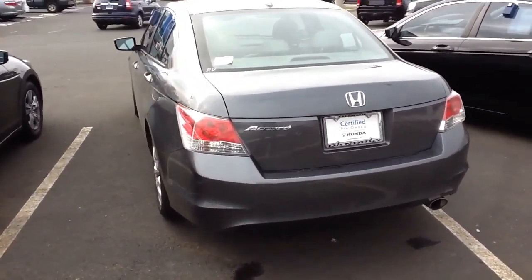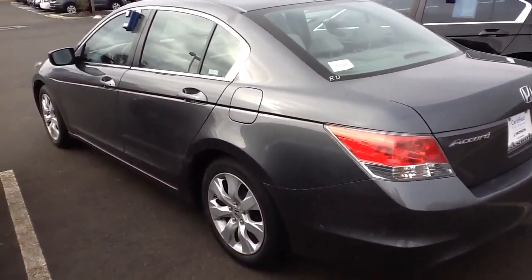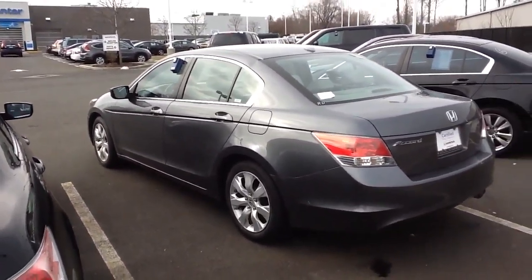The car is Honda certified, which extends your powertrain warranty and extends your limited bumper-to-bumper. Let me pan out a little bit.